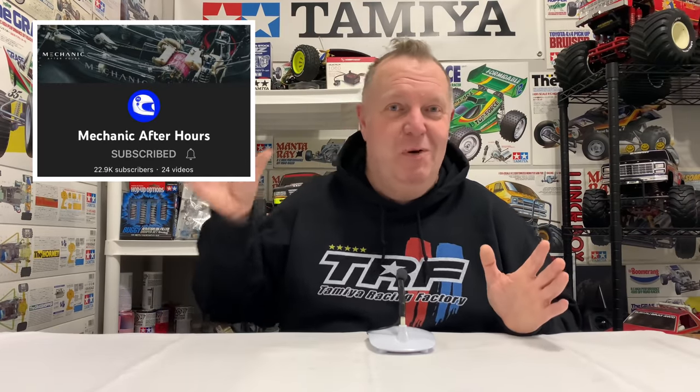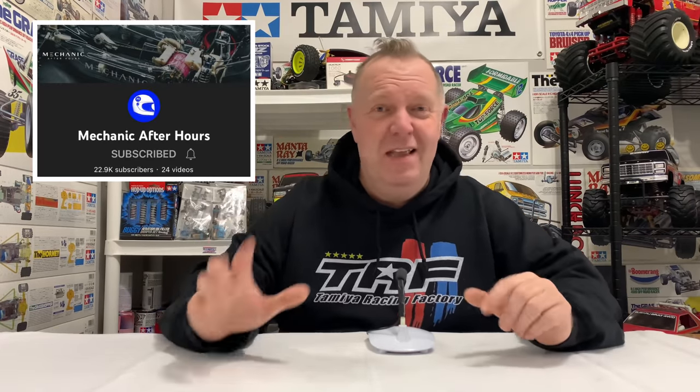If you don't know the Mechanic After Hours channel — I'll put pictures up of his actual channel and a link to his channel in the video description as well — but I'm sure you're subscribed. If you watch my stuff, you're definitely going to watch him. His videos are just off the scale in every way.